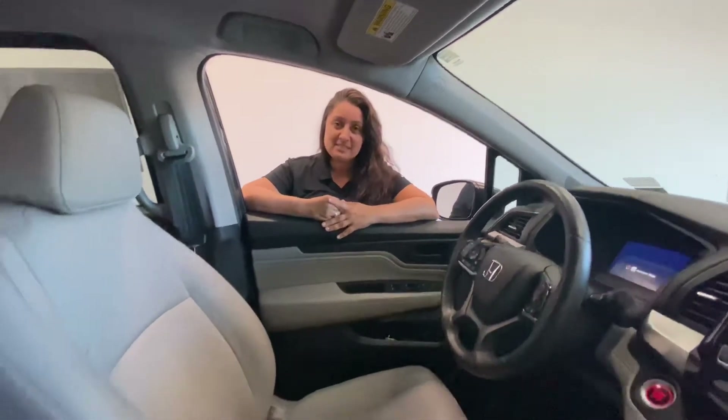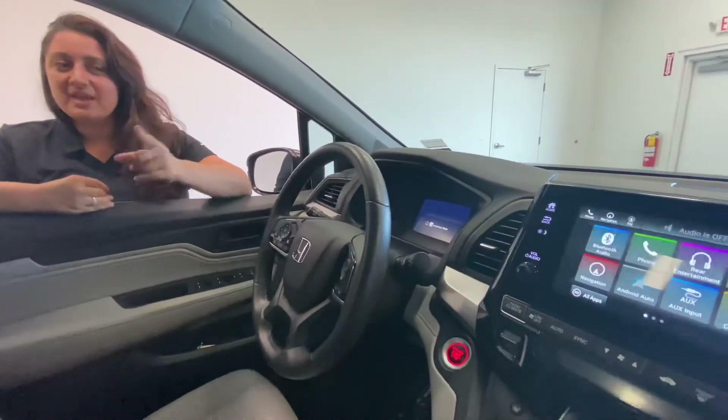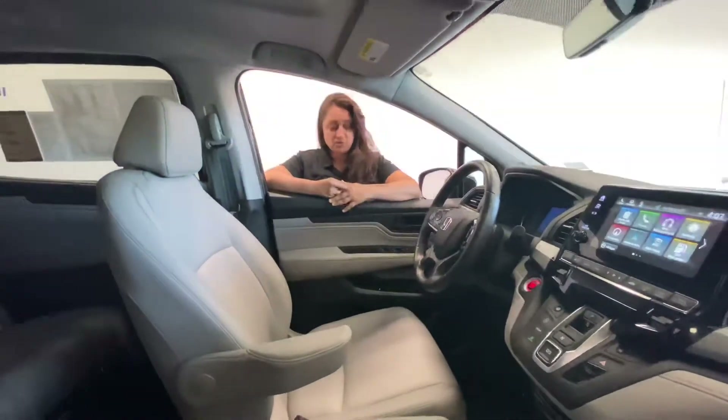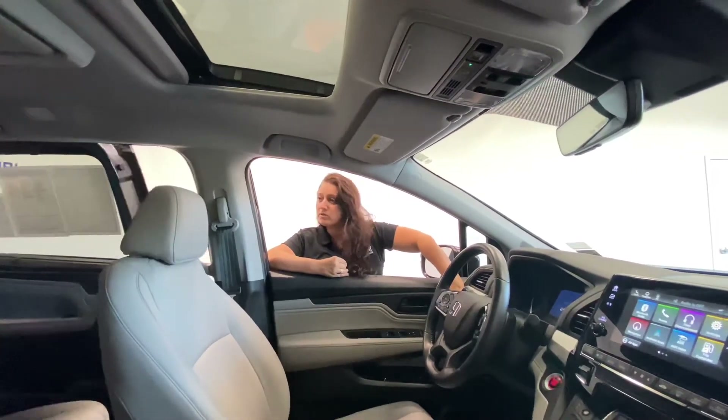This Honda Odyssey comes with leather power seats, heated seats, navigation, dual climate control, adaptive cruise control, and also has these open power rear sliding doors.